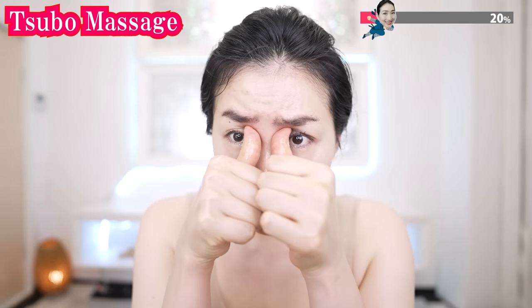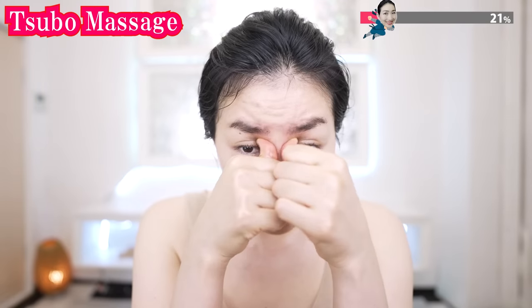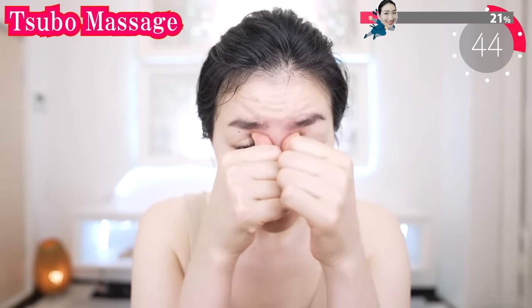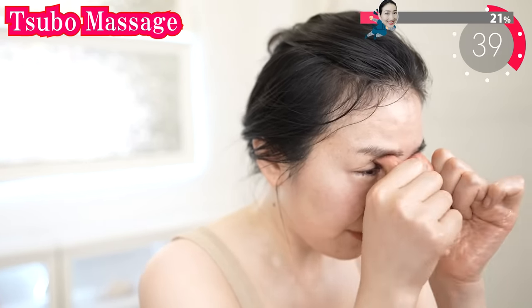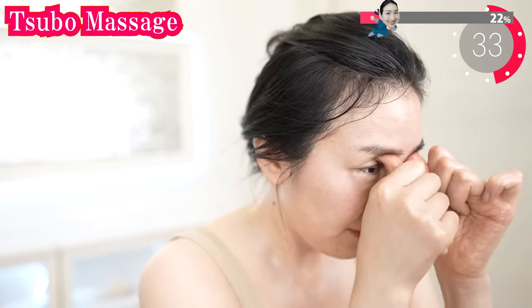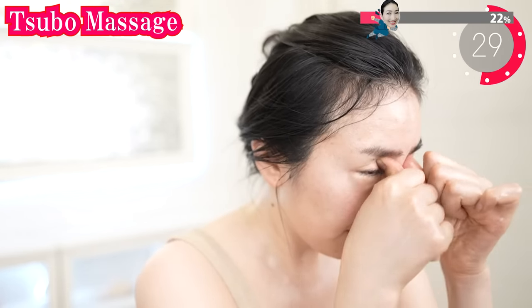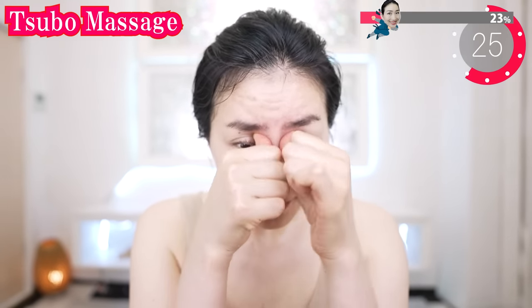And now put your thumbs inside here, like this. And massage like this — twist, twist. Put your thumb deeply inside. With oil, you can massage the part where you have never reached before. This is so good. The fatigue of your eyes will go away.